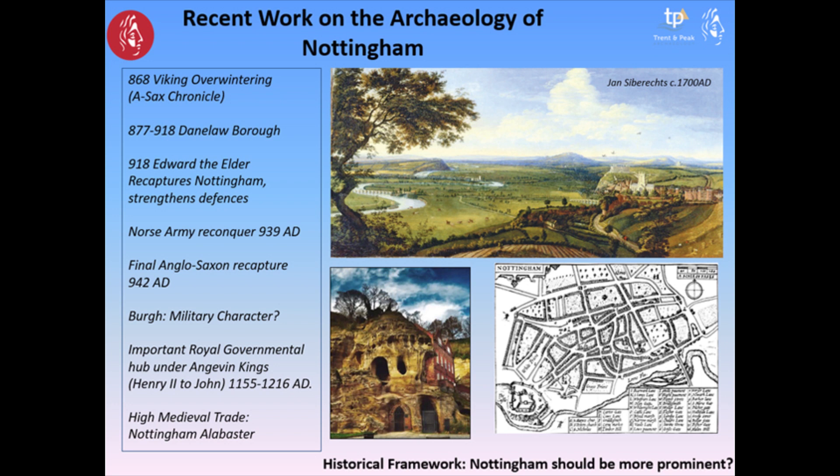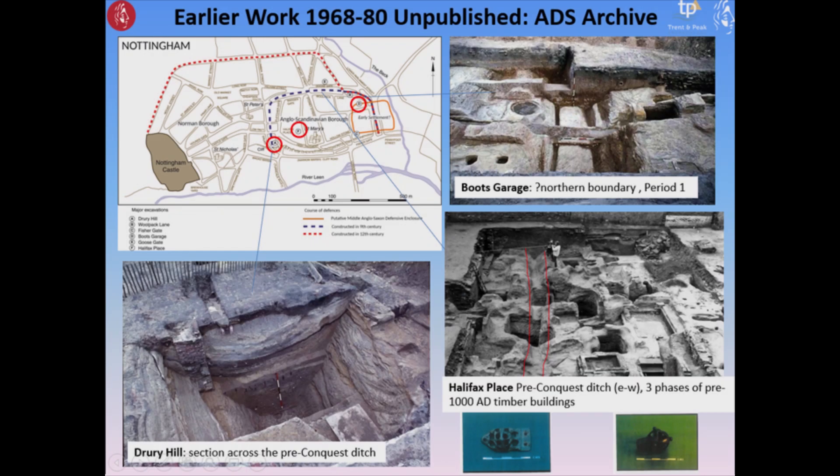Given this impressive historical framework, why isn't Nottingham more explored and interpreted? One of the reasons is that significant earlier work done between 1968 and 1980 remains unpublished. The efforts of my colleagues David Knight, Scott Lomax, and Gordon Young from Nottingham City Council to get all of these unpublished archives on the Archaeology Data website is fantastic, but the story really is locked within those archives still.